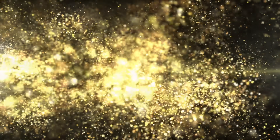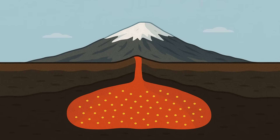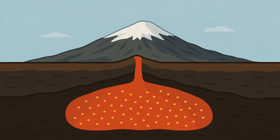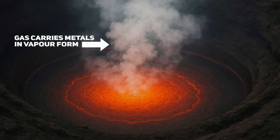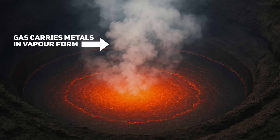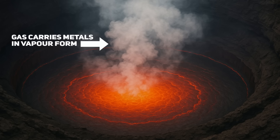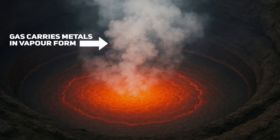The journey of gold from deep underground up into the air involves several steps. Deep inside the Earth, gold is present in the molten rock feeding Mount Erebus, though only in trace amounts. This gold might originally be mixed within the minerals of the magma or dissolved in the melt — not visible as nuggets or veins, but present at a chemical level. As magma rises to the surface and pressure decreases, volcanic gases begin to escape. Chemical elements like gold can attach to these gases, and in the intense heat, gold likely combines with gases such as chlorine or sulfur to form a volatile compound — for example, a gold chloride vapor.